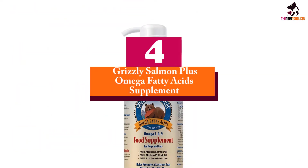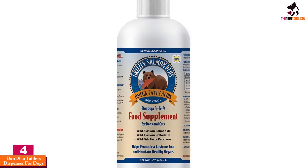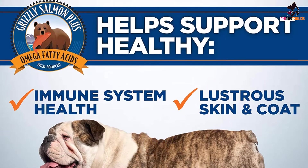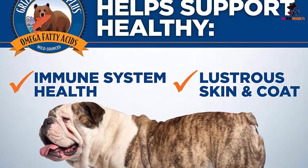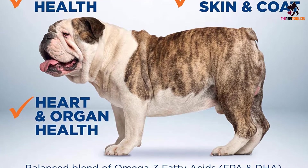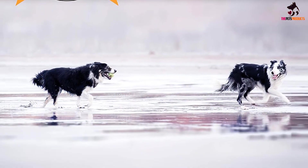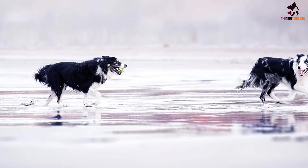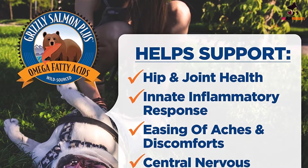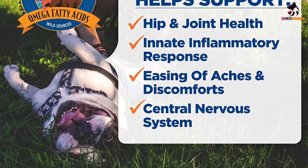Moving on at number 4, we have the Grizzly Salmon Plus Omega Fatty Acid Supplement. Sourced from wild Alaskan salmon, this 100% pure fish oil is of superb quality, without any additives, artificial flavorings, or colorings. Containing more than 15 omega-3, omega-6 and arachidonic fatty acids, this salmon oil supplement promotes general well-being, lowers inflammation, and improves the look of the dog's coat and skin. Since it's in liquid form, all you have to do is squirt some oil into your dog's favorite food, mix it together, and let him eat it. To avoid digestive issues, make sure you follow the directions on the bottle and use the right amount of oil for your dog's weight.